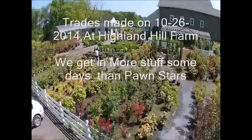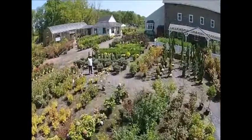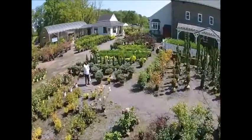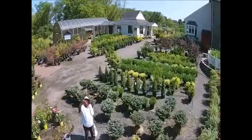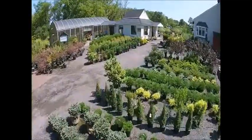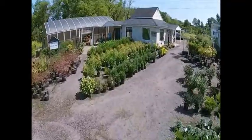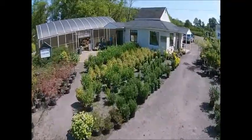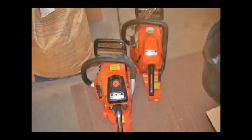This is Highland Hill Farm and we do a lot of trading. Some days we get in more material than Pawn Stars probably gets in. We do this to help our customers obtain more trees and shrubs. Sometimes they don't have cash, sometimes they have things that they don't want, and maybe if we can barter for it we will. We want to go over with you very briefly today some of the things that we got and show you the pictures, then describe more of the trades that we do.